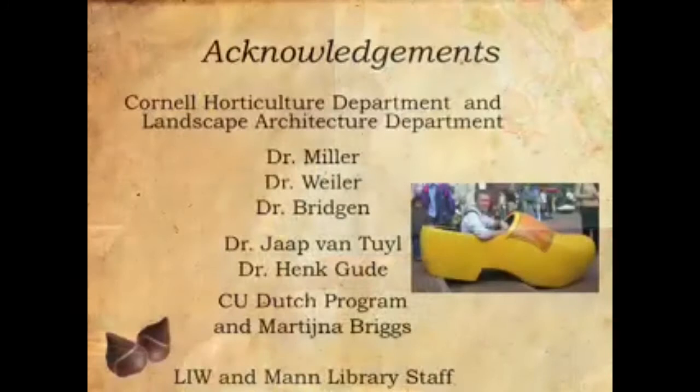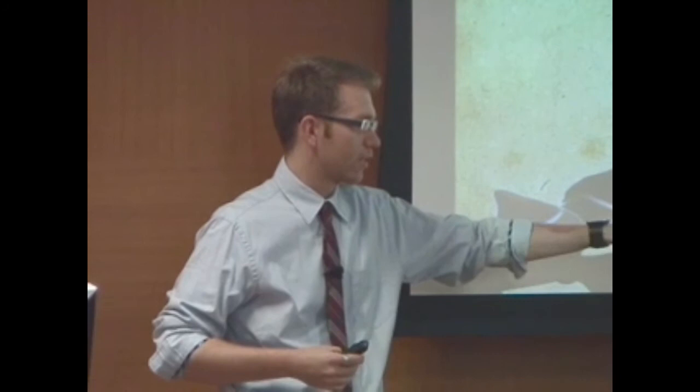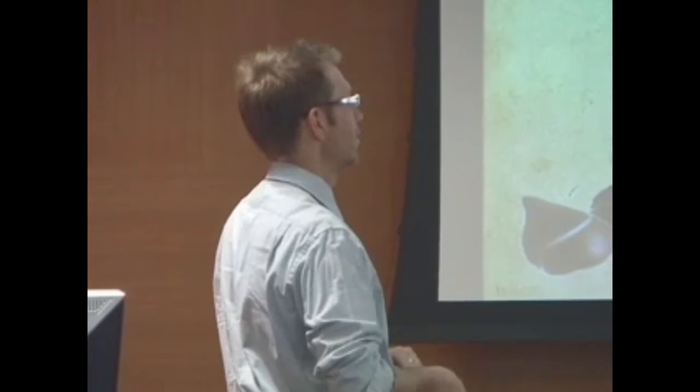I'd like to thank the horticulture department and the landscape architecture department for their support, especially with the Drew Award, which really strengthened this passion I have for floriculture from the time I spent in the Netherlands. Thanks to Dr. Bill Miller, my current PhD advisor, Dr. Tom Weiler, Dr. Mark Bridgen, Dr. Jaap Vintal and Dr. Henk Huda — two Dutch researchers I worked with there. Also the CU Dutch program and Martina Briggs; I took some Dutch before I went back over. And of course the Light in Winter and Mann Library staff.